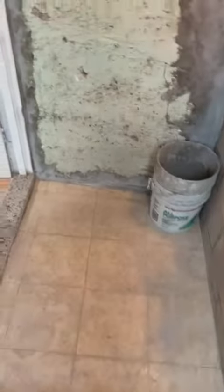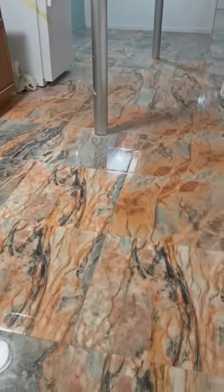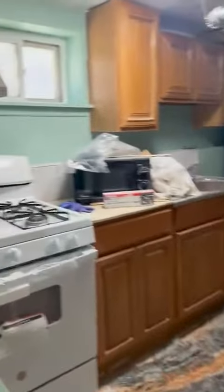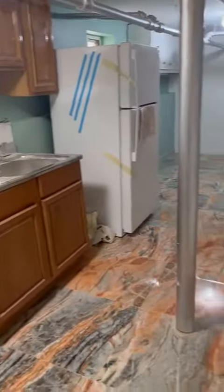Look at the marble floor — gorgeous. This is your kitchen area, everything is brand new.